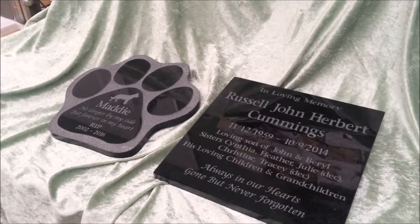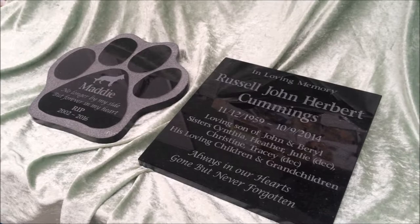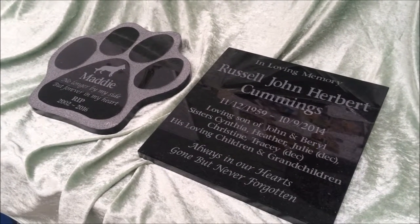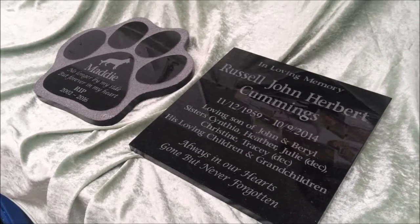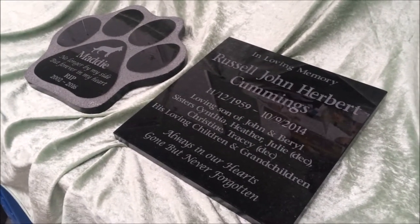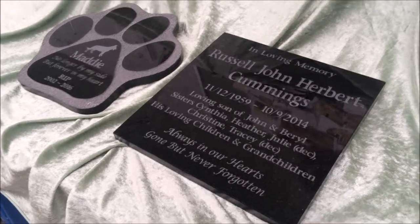Hi guys, just a quick video to show you some examples of plaques that we've done with additional engraving. We regularly get asked by customers if we can do additional text or graphics on our plaques, and the answer is always yes — we certainly can. It just requires a bit more time, so therefore the price is different.